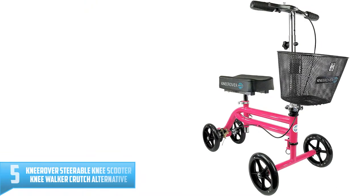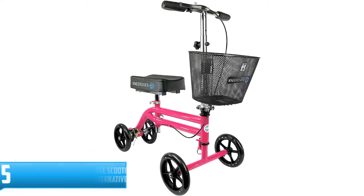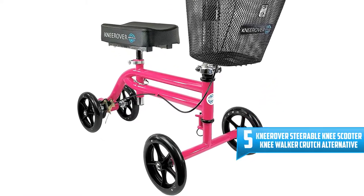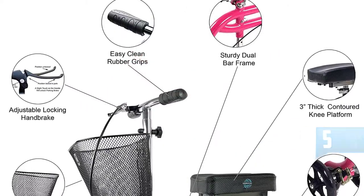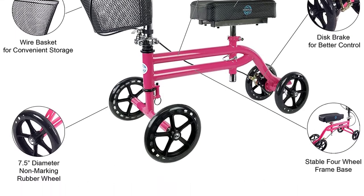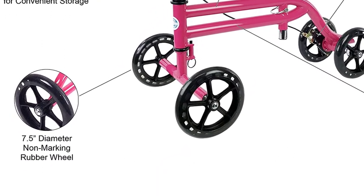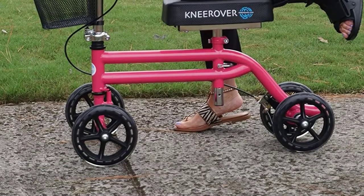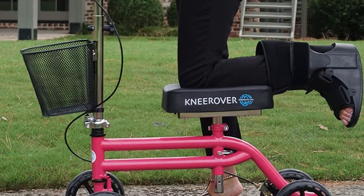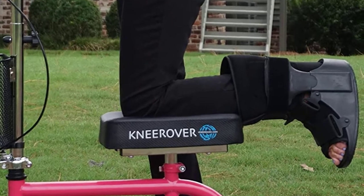Number 5: Nirover Steerable Knee Scooter Knee Walker Crutch Alternative. Starting from the upper part of our review is the steerable scooter that renders one of the best knee walker values in the industry. This steerable scooter features adjustable handbrakes with rear disc brakes built into a sturdy dual bar frame, which excel in stability and control for the recovering patient. Compatible for both legs, this knee scooter is used within or outside the home — the mobility it offers is breathtaking, and the shock absorbing features mean you will be comfortable using this scooter.